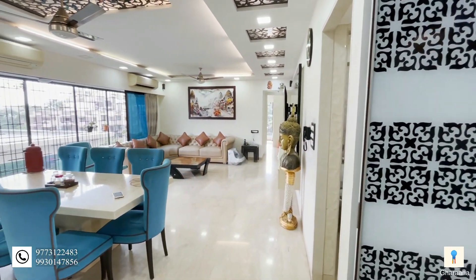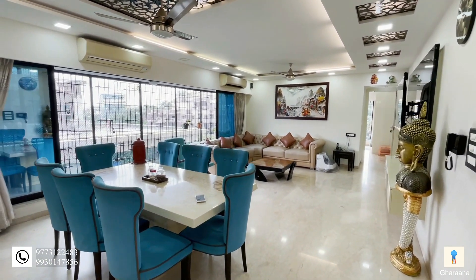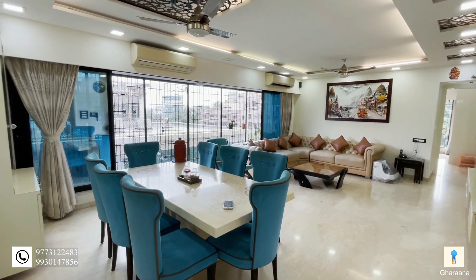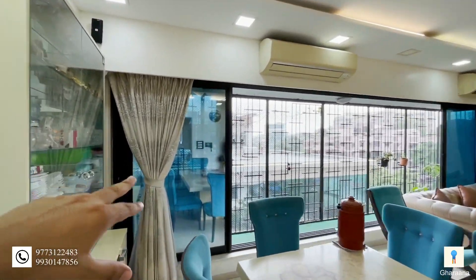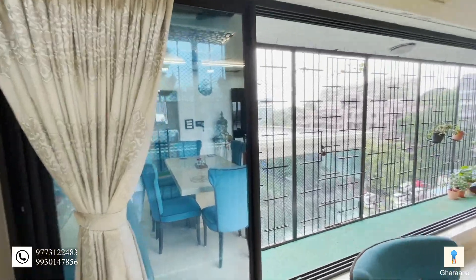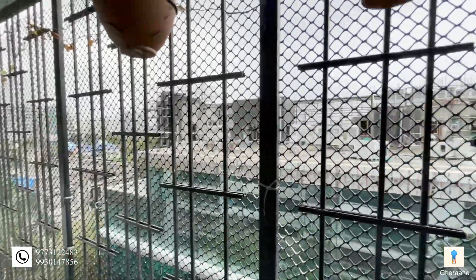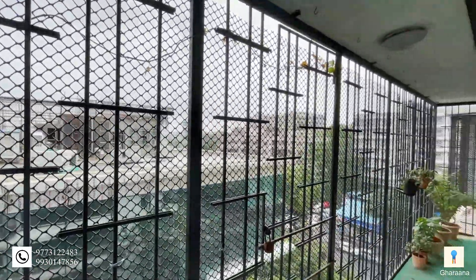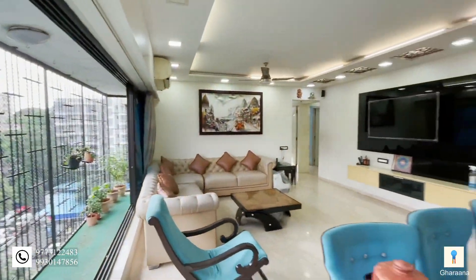Now let's see the living room — the massive space of the living room. You can see that there are huge sliding windows and it's a long stretch from one end to the other. This is a massive balcony, with a huge space for your dining area.